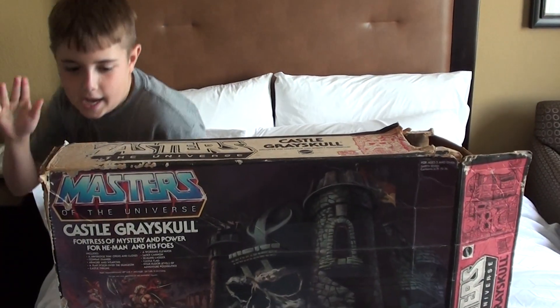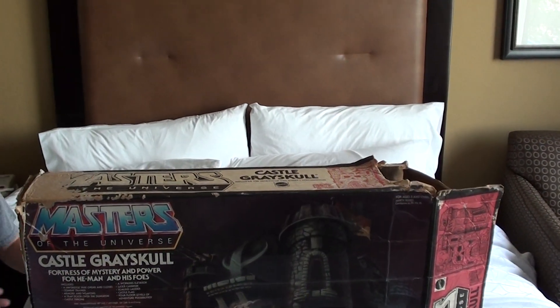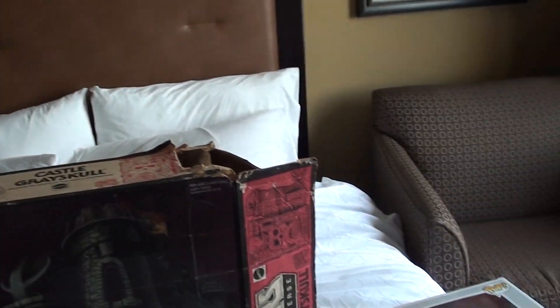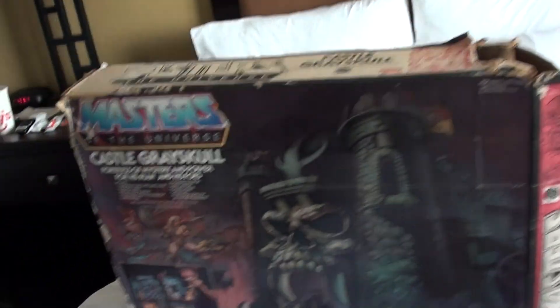We're going to do a pickup video. This is our pickup video and we got some really cool stuff. We're really excited. We're going to open these — let's just go quick.